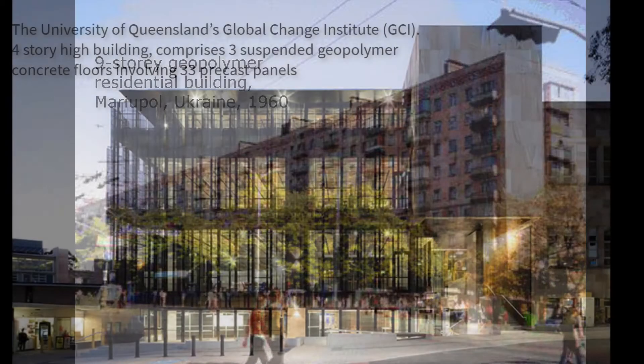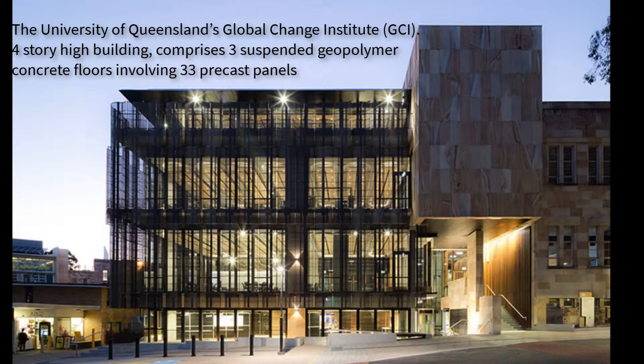A bit closer to home, this is a four-storey high building for general public use, which comprises three suspended geopolymer concrete floors involving 33 precast panels. These are made from slag and fly ash-based geopolymer concrete, also known as earth-friendly concrete — Wagner's brand name for their commercial form of geopolymer concrete.